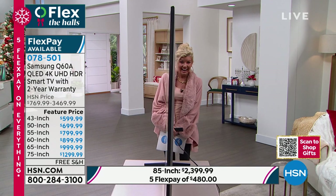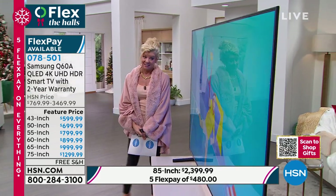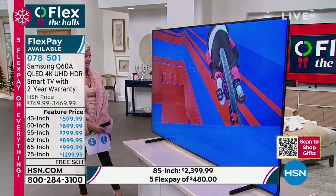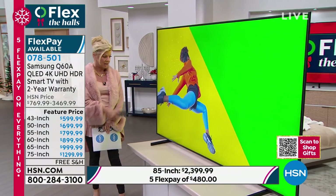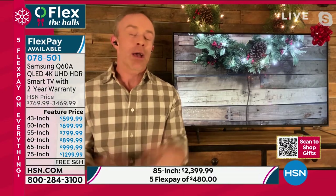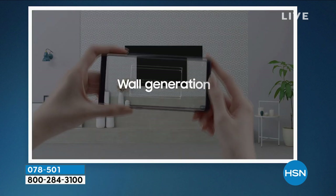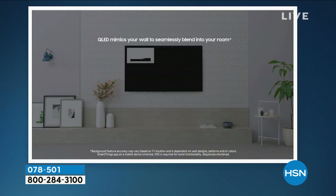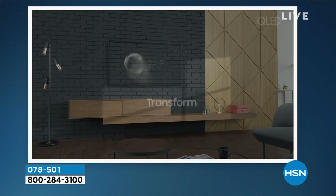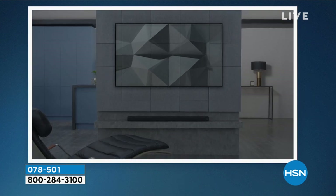Get this TV home and be so proud of the investment and the upgrade. When it's turned on, look at those visuals — all screen, no border. Now, the Q series has a feature called ambient mode. Instead of a big black square in your bedroom, office, or family room when the TV is off, it has the ability to disappear — you can put artwork on there, family photos, or even take a picture of your wall treatment and have the TV blend right into it.